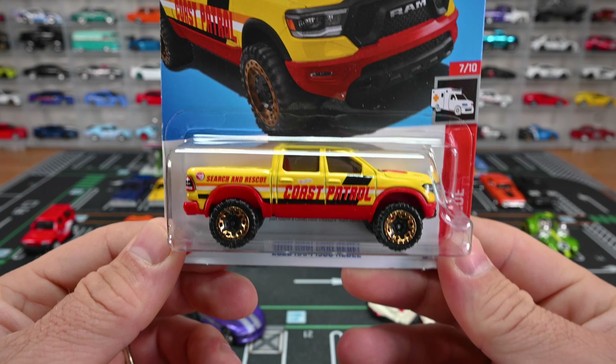It has bronze wheels with a black base, lightly smoked window tint with red interior — it's got a yellow and red theme, kind of like the McDonald's look. It's got the front headlights, front grille, says RAM right there, and also the taillights. Great details on this RAM 1500. It's got a huge sunroof covering both the front and rear seats. That's the Coast Patrol — a really cool treasure hunt for this case.